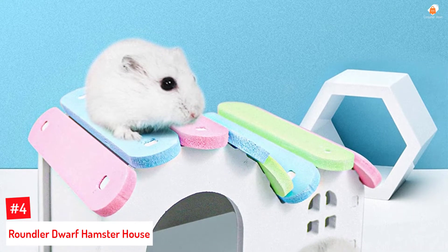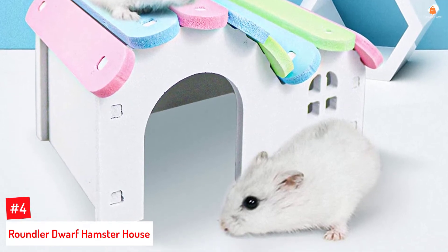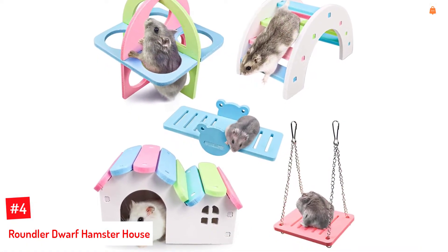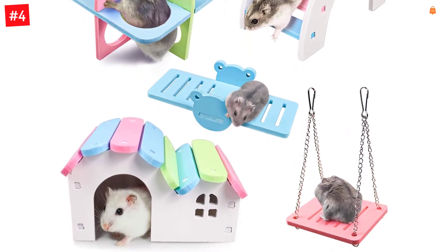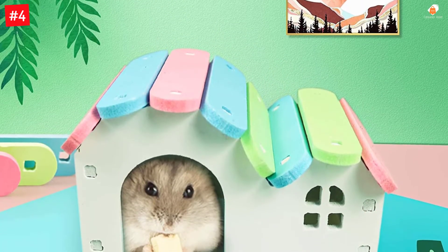Number 4: Roundler Dwarf Hamster House. Space-saving and easy to assemble, this DIY hamster house allows your pet to pack the bedding around and inside the house, play, and sleep. The house set is made from high-quality, non-toxic, natural wood material, with two holes for the hamster to see outside. Including a rainbow house, a fitness circle, and a rainbow bridge, the set is easy to clean, environment-friendly, and odor-resistant.